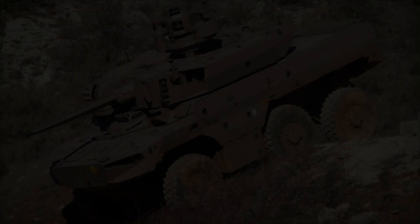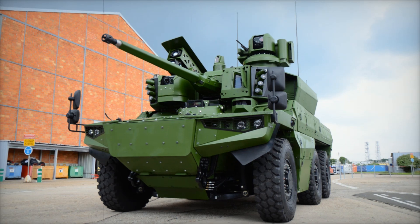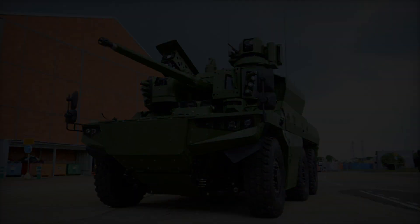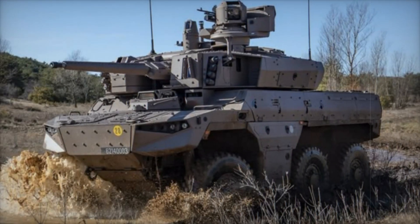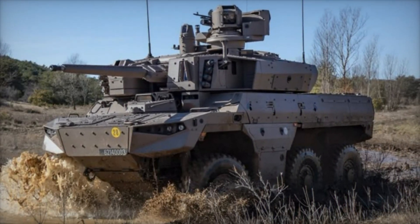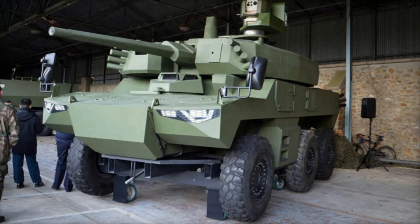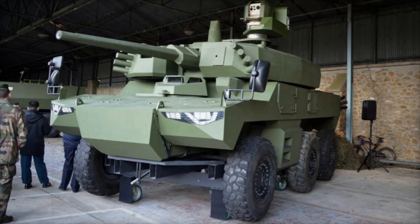It is also important to note that the EBRC Jaguar was not only developed as an individual unit but also became part of a large military program aimed at integrating various types of weapons and equipment. As part of the Scorpion program, all vehicles including the Jaguar will work within a unified system, which will significantly enhance the effectiveness of combat operations.